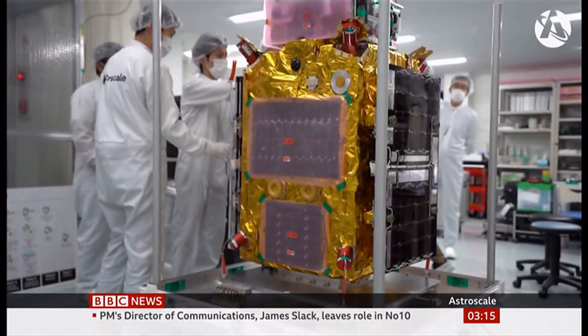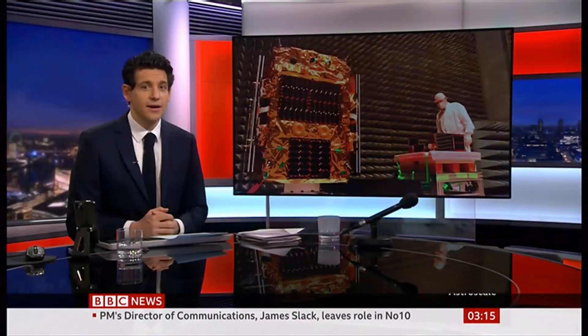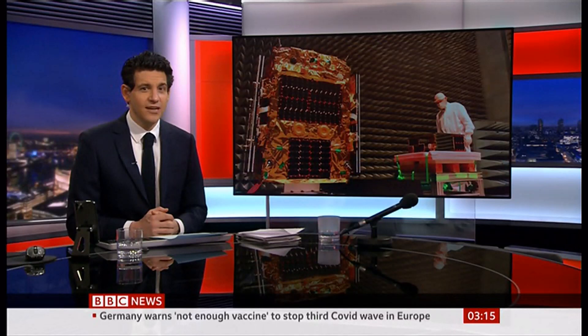With more satellites being launched, it's becoming increasingly important to declutter the space environment. Here's Mike Lindsay, Astroscale's chief technology officer in Tokyo, explaining how the cleanup will work.